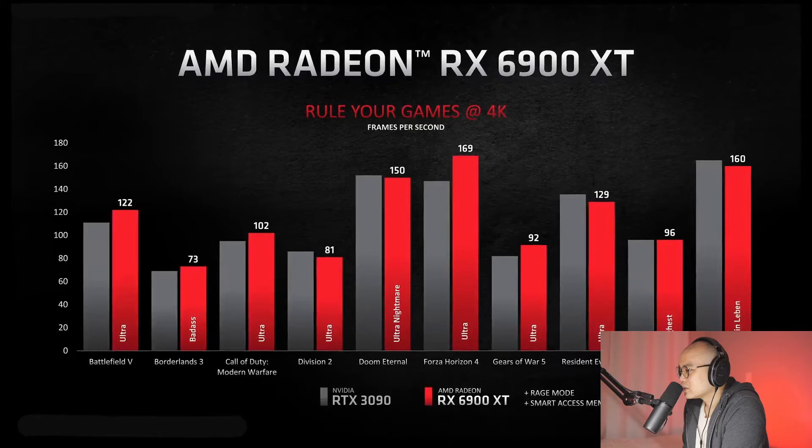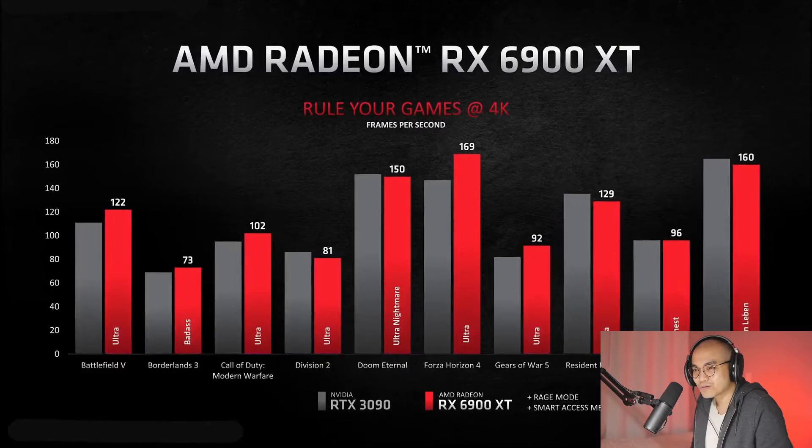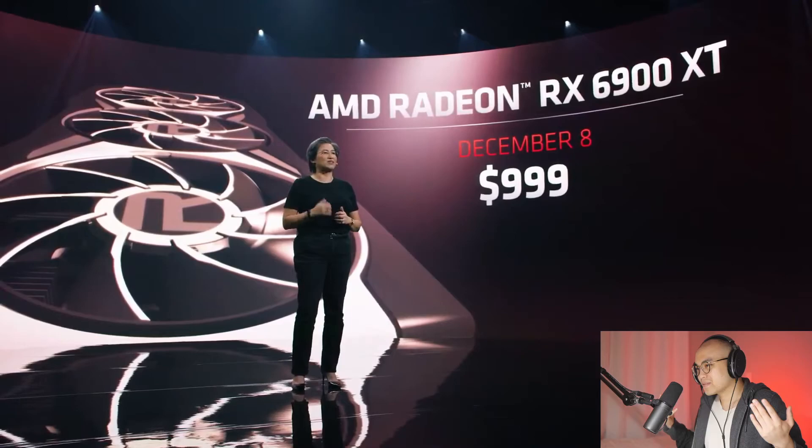Consistently delivering high frame rates across the board in your favorite games at 4K. The AMD Radeon RX 6900 XT will be available on December 8th starting at $999. You asked for AMD to bring the highest graphics performance to the gaming market, and we're doing just that.